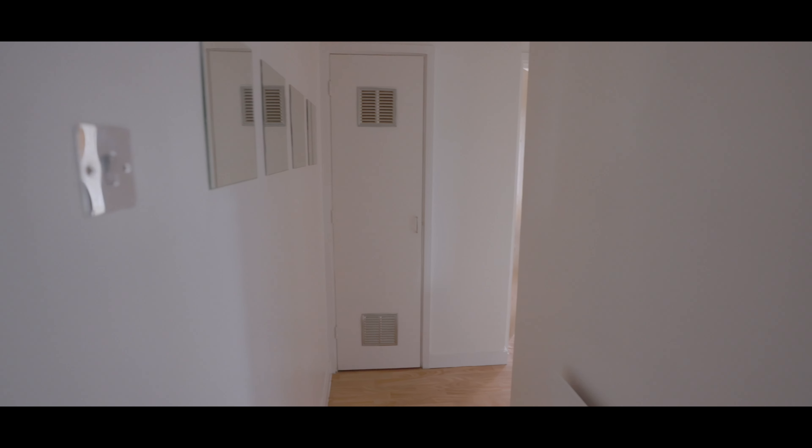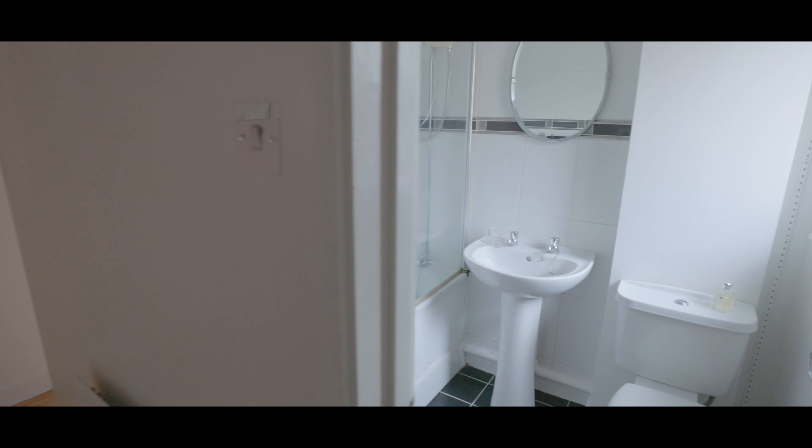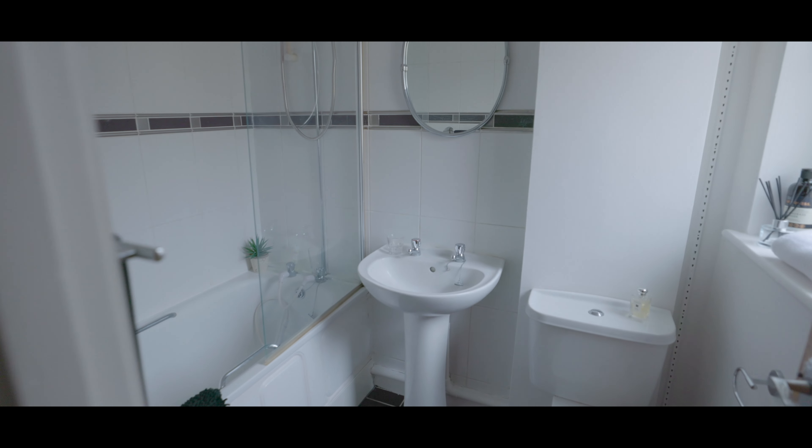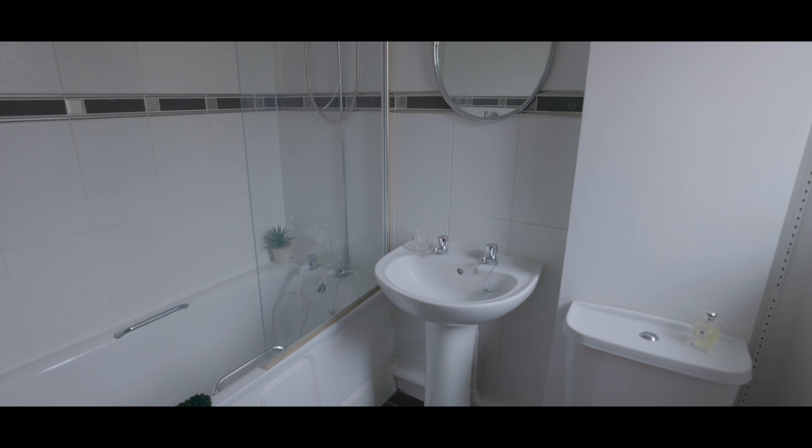As we enter the property we're into the main entrance hallway with storage straight ahead and access onto the living room and kitchen, the bedroom, and immediately to our right is the bathroom. Fully tiled, featuring a low-level WC, hand-wash basin, bath with electric shower and a window overlooking the rear aspect.